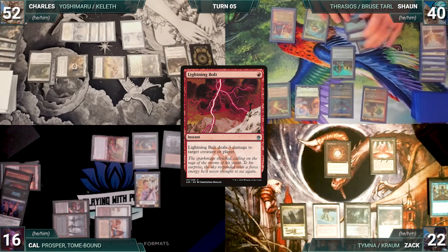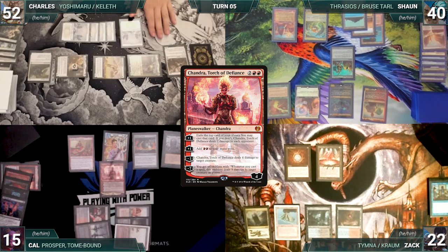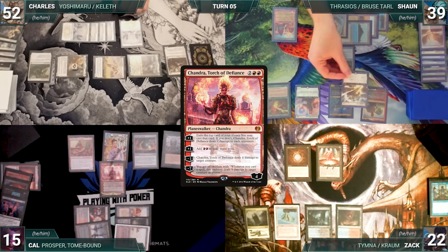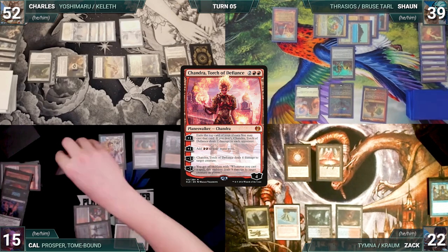The turn moves to Cal. Sean untaps with Cal through Seedborne. Cal skips his draw step due to Necropotence. He plays a Phyrexian Tower and taps his City of Brass to cast Chandra, Torch of Defiance. In response, Sean activates Thrasios, scribing one and revealing a Swift Reconfiguration. Chandra resolves and Cal activates her third ability, dealing four damage to Seedborne Muse, killing it.